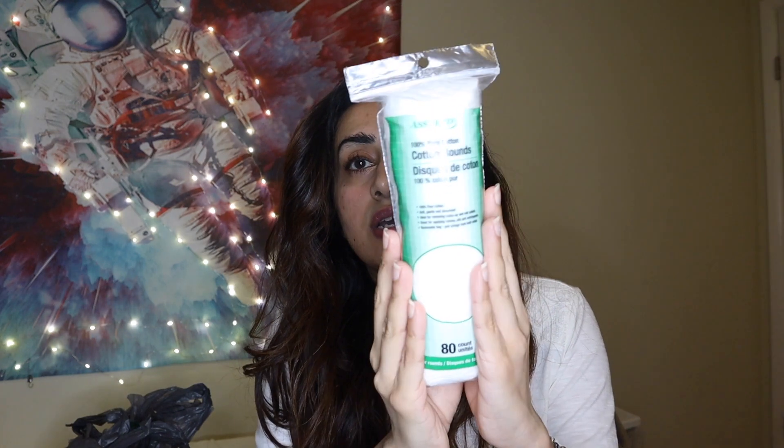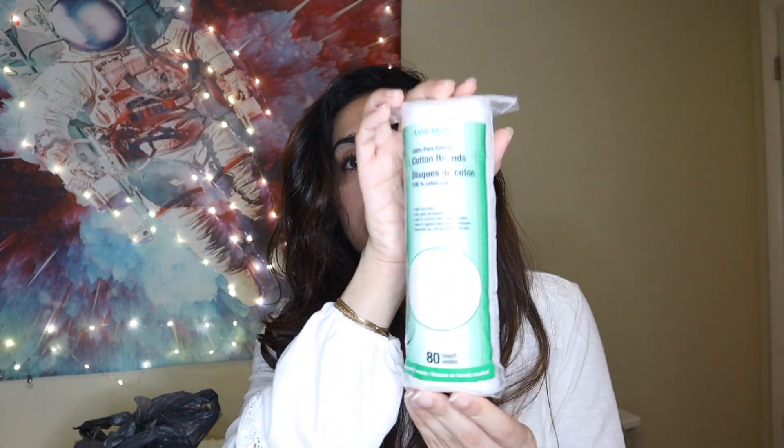I got more cotton pads — the round ones. I use these to clean my makeup. If you guys remember in my previous video, I used these with coconut oil to clean my makeup and it works like a charm. I also got a soap dish — I already have a really nice glass one in my restroom, but I wanted to attach a plastic one to the wall. This one has suction mounts and it's gonna stick well on the wall.